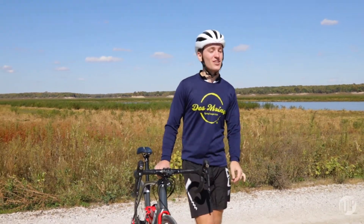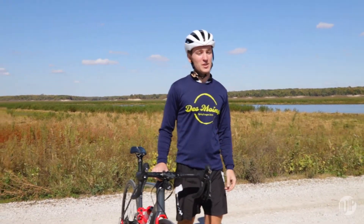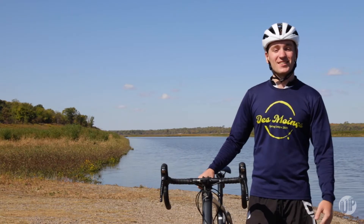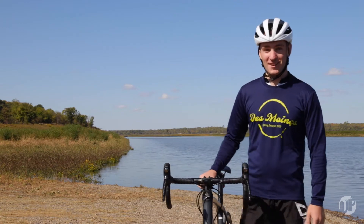This huge lake offers a lot of cool activities — boating, fishing, camping — and the best part is this lake is only about 20 to 30 minutes from Des Moines.